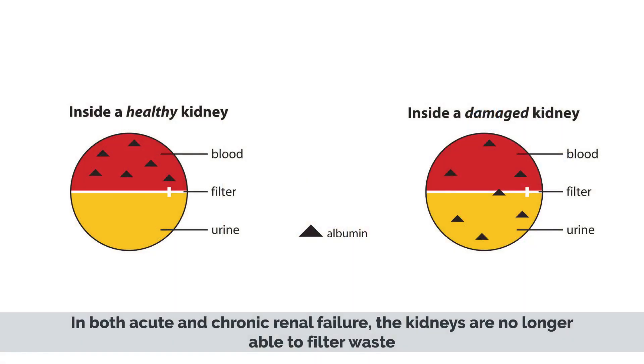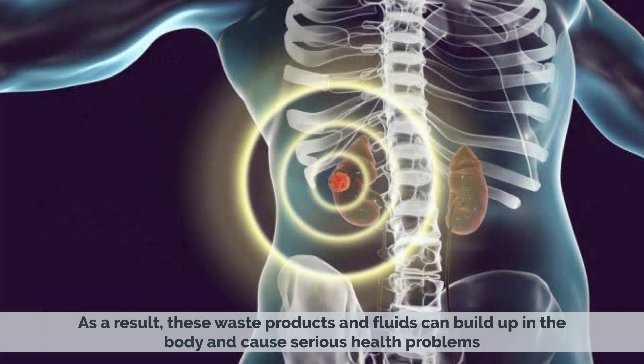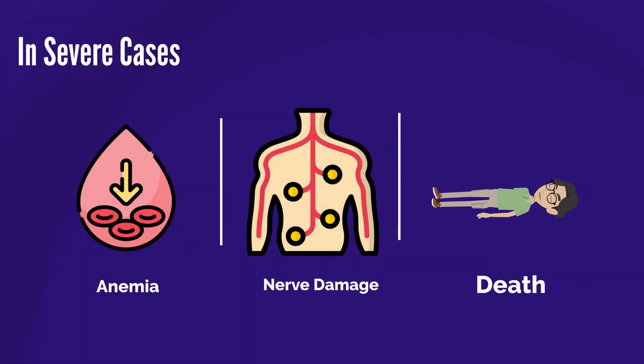In both acute and chronic renal failure, the kidneys are no longer able to filter waste and excess fluids from the blood effectively. As a result, these waste products and fluids can build up in the body and cause serious health problems. In severe cases, kidney failure can lead to anemia, nerve damage, and even death.